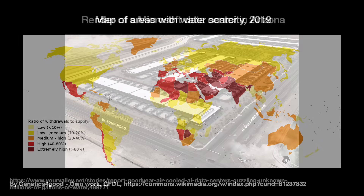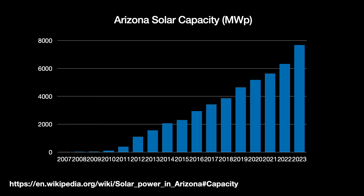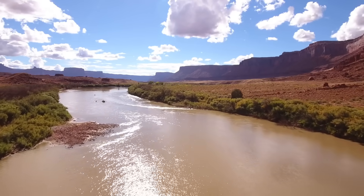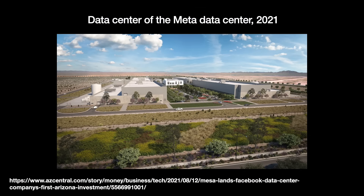Arizona is one of the leading states in the US for data center build-outs, with builders including Microsoft, PayPal, Meta, and more. This is likely because it is so sunny — the state grew its solar capacity by 20% in 2023. Land is relatively cheap, the government is business-friendly, and there is low risk of natural disasters. But the area experiences drought-like conditions and is highly dependent on the Colorado River for water. Meta announced it will fund projects to restore water in the Colorado River and Salt River basins and source its water using long-term storage credits, so no water is taken from the municipal area.